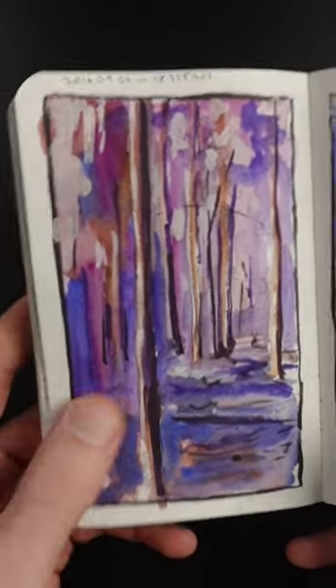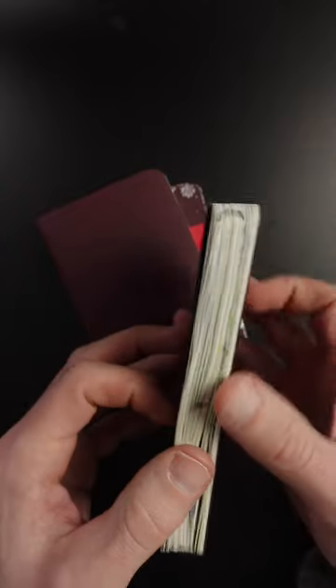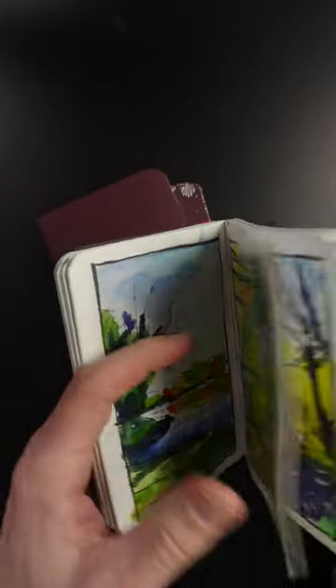That's like a watercolor pencil. Some waterfalls. There's half-finished sketches — you just don't have the time to finish it. I like that one. It's of the woods but I invented the colors. It does buckle a little bit, but it's not too bad, and when you store it for a while it starts to flatten out.